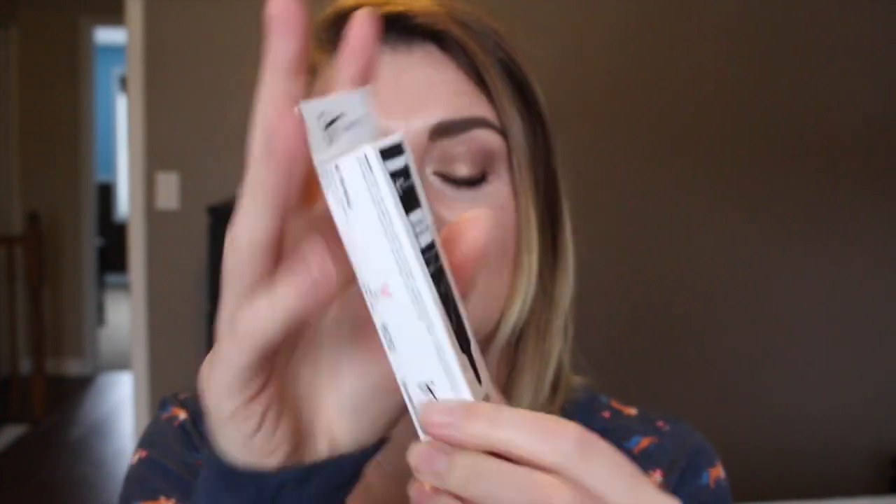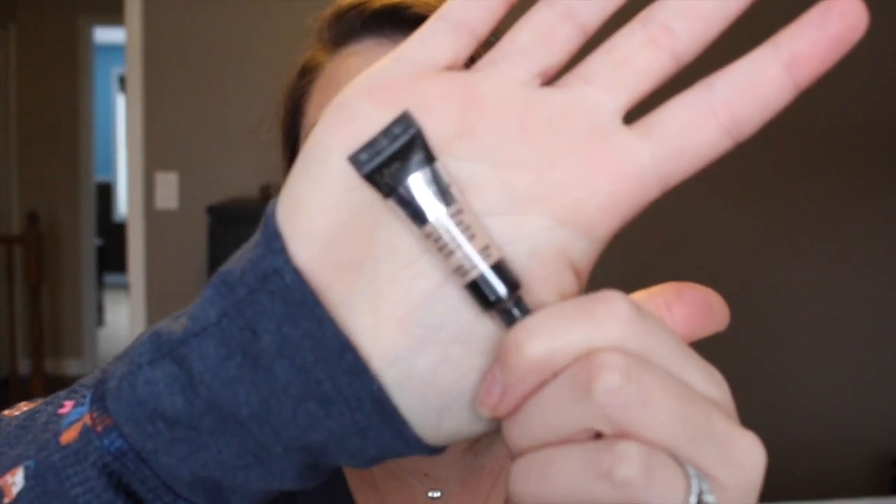The last thing I'm really excited about is the IT Cosmetics Bye Bye Under Eye. I got mine in the color Neutral Medium, which is my color — amazing. I actually have the full size on today under my eyes and this is a perfect little sample size just for traveling.